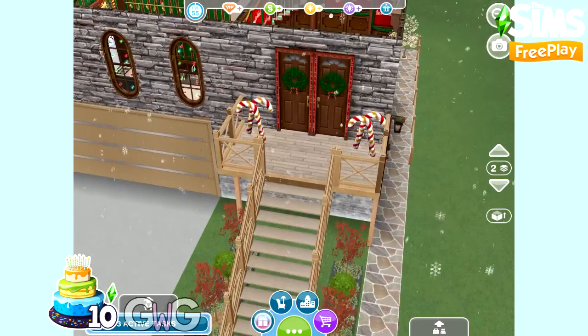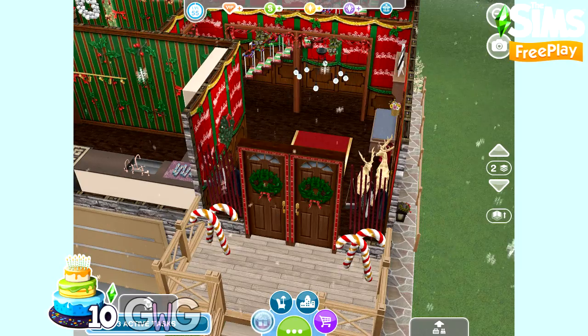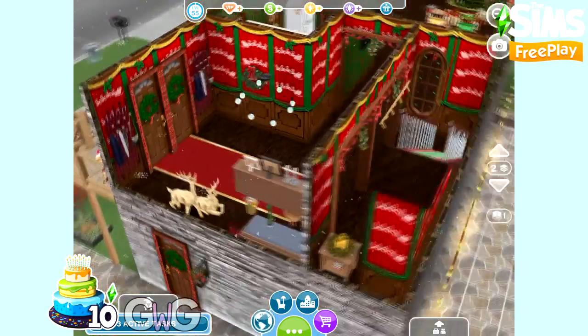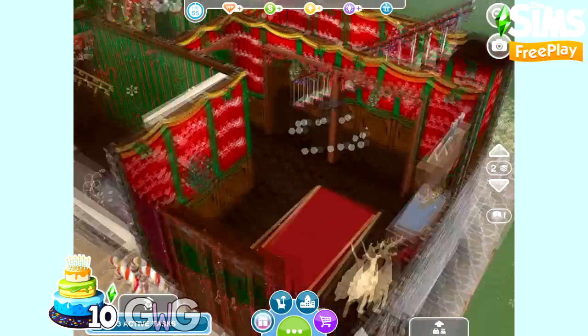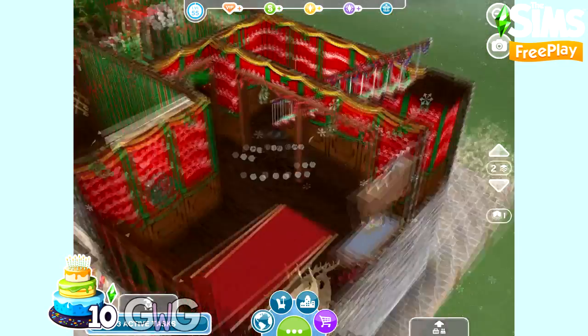So let's head up the exterior stairs now to the first floor — this is where the entrance is to the house. I've gone all out with this one, it is Christmas all the way. We've got the Christmas wallpaper and everywhere you look there is something Christmassy. So let's head through the mistletoe door frame into the living room.